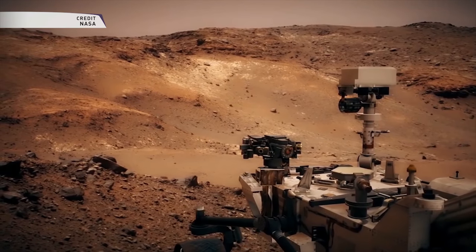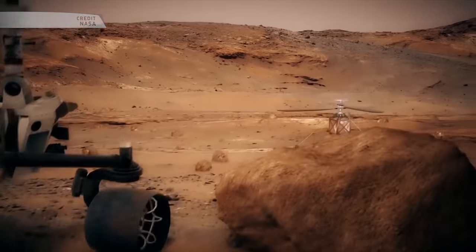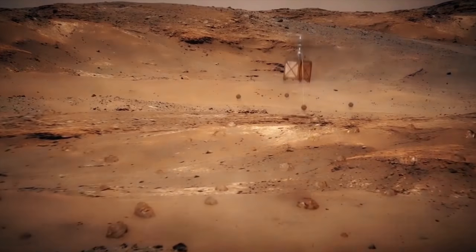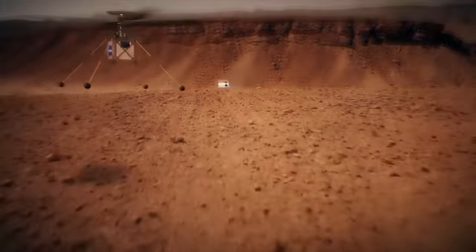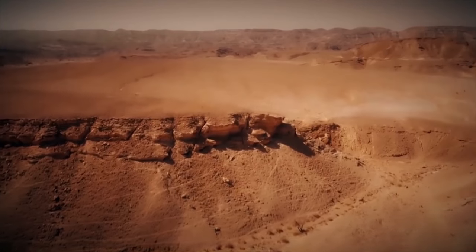Not only will this vehicle demonstrate the viability and potential of heavier-than-air vehicles on the Red Planet, it will collect valuable science as well as some awesome imagery of the Mars 2020 rover. The project was started in August of 2013 as a technology department project at NASA's Jet Propulsion Laboratory, or JPL.